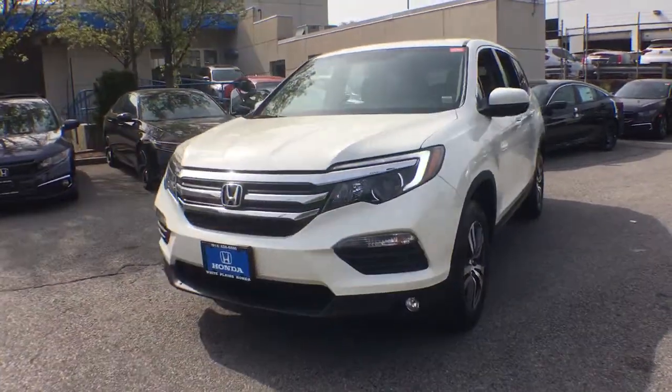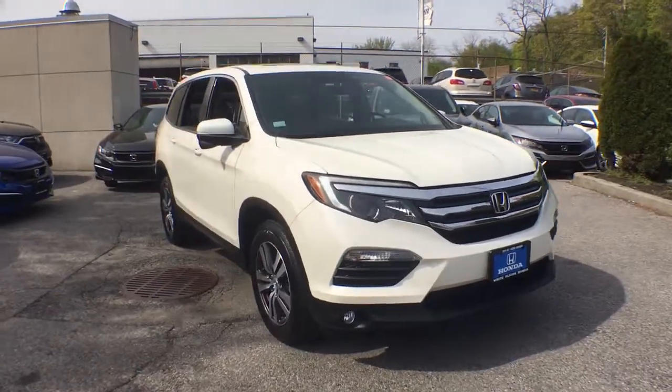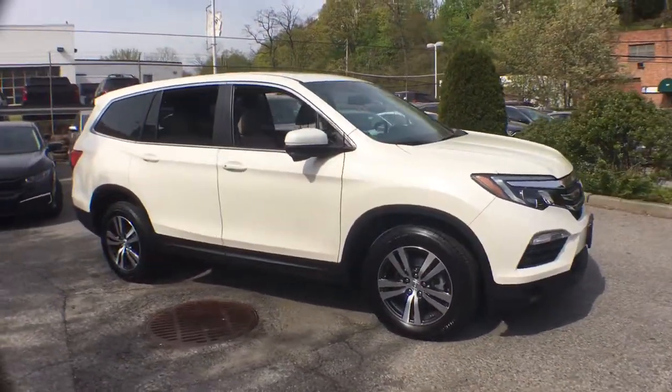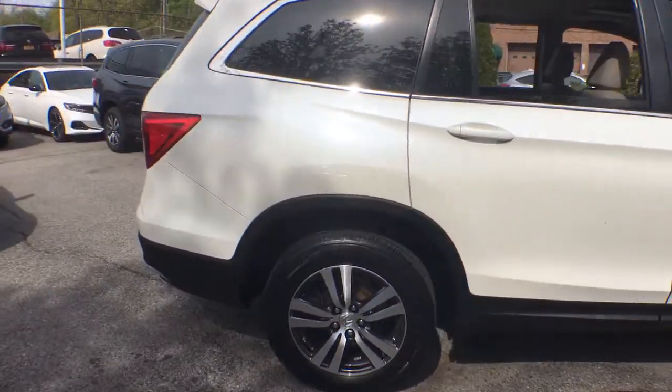You'll have love at first sight with the 2018 Honda Pilot. This vehicle is an outstanding buy with fewer than 30,000 miles on the odometer. Take a closer look at this super capable Pilot.